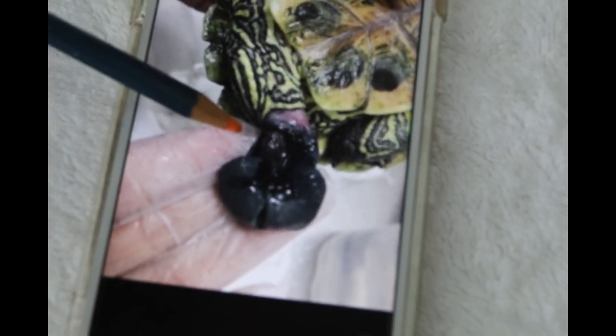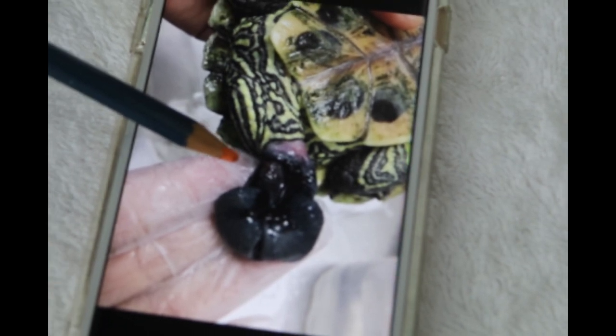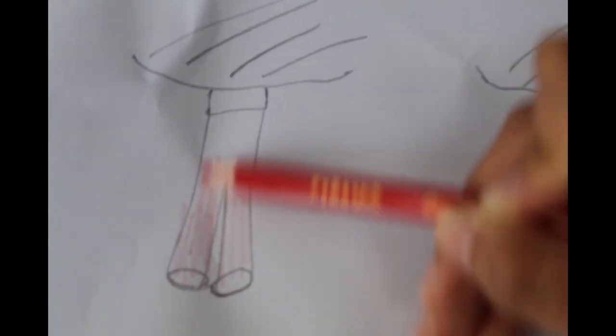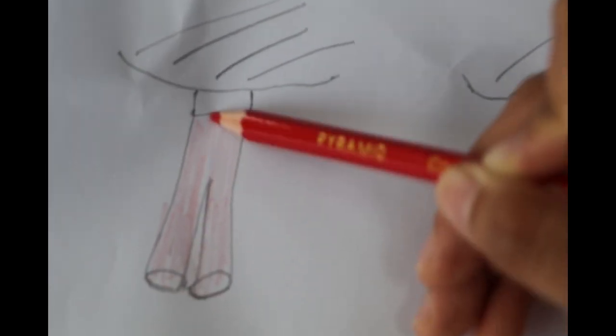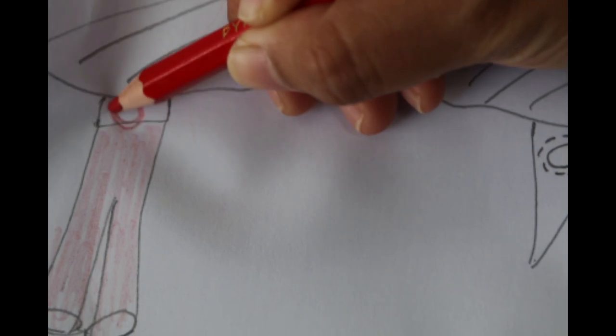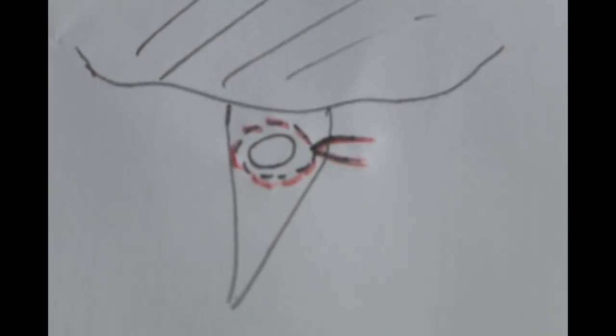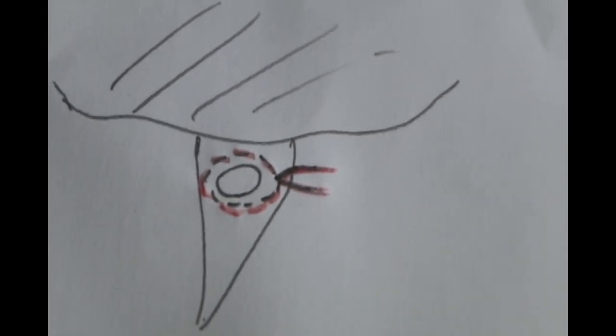So what is the treatment for this? The vet decided to do conservative treatment. The first treatment was a purse-string suture. Using 5% glucose, he managed to shrink the male organ by about 30% and push it into the vent. Then he used sutures to close up the vent so that the male organ could not come out on its own.